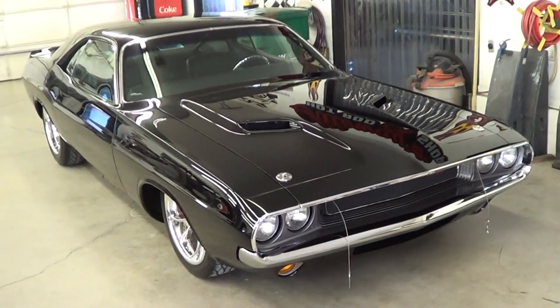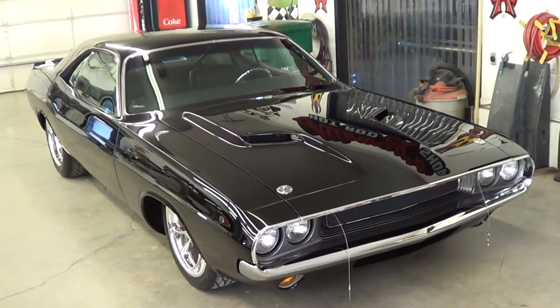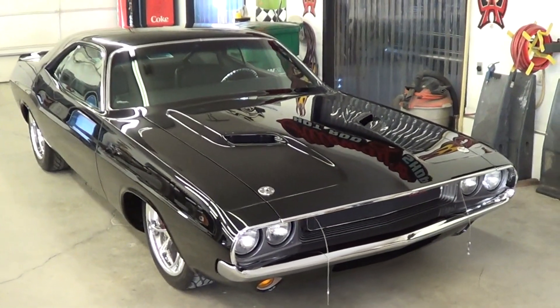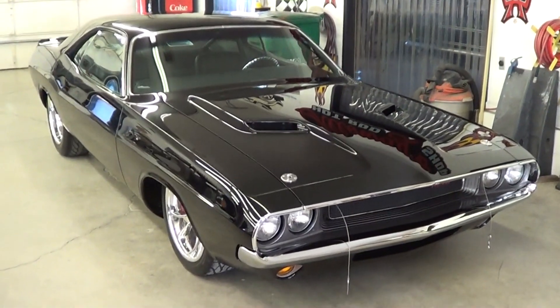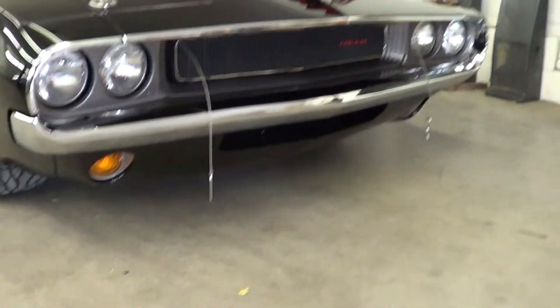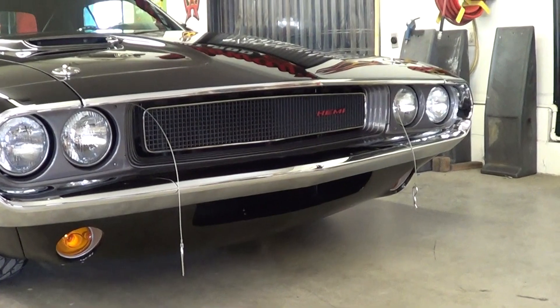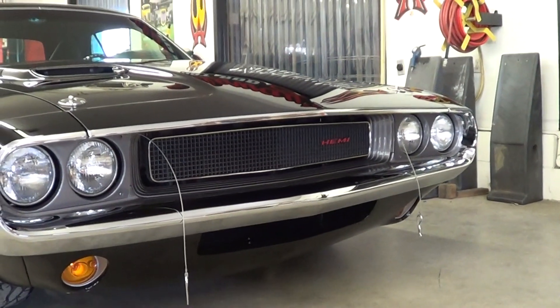Everybody always asks me, what's your favorite hot rod? Well, it's the next one — and this is why, because the last one you saw was cool, but this one's sitting right in front of you today. Look how low that sets. Everything's smoothed out underneath there. I love that red Hemi in there too. Man, that's just cool.